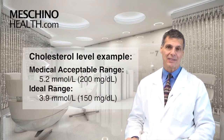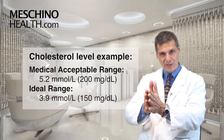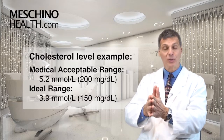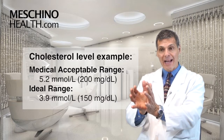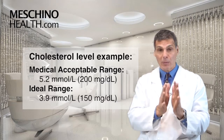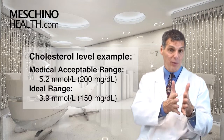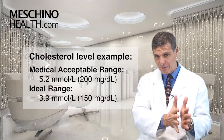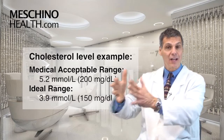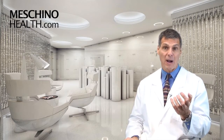I'll give you an example. Many medical doctors will allow you to have a blood cholesterol as high as 5.2 millimoles per liter or 200 milligrams per deciliter, and that's okay. But what's ideal — where people pretty much never have a heart attack — is when they have a total cholesterol below 3.9, not 5.2, which is also 150 milligrams per deciliter, not 200. So in my form I show you what is the ideal range for optimal prevention.